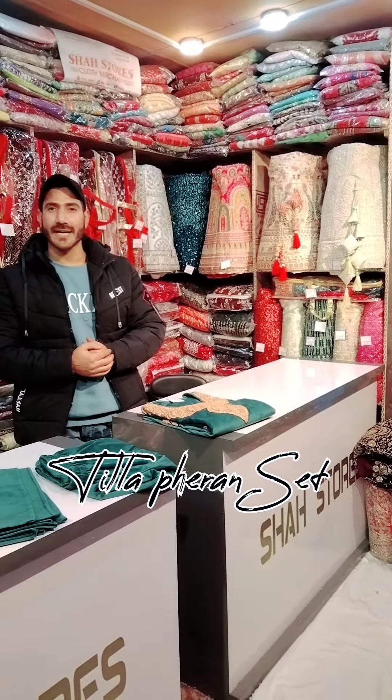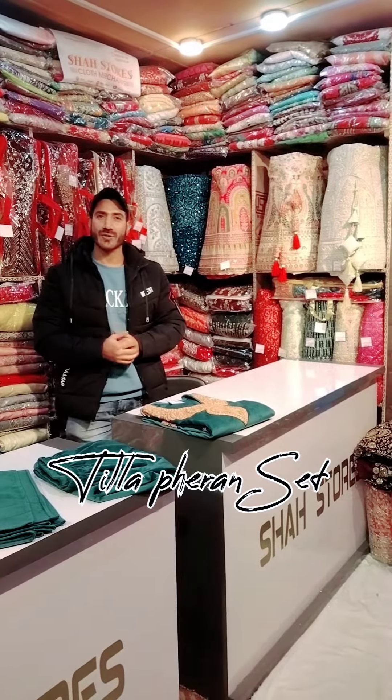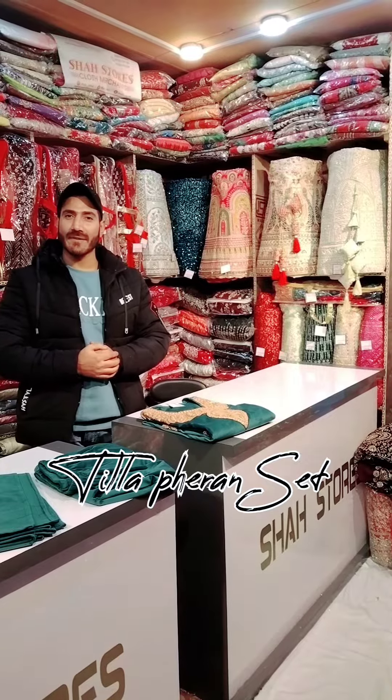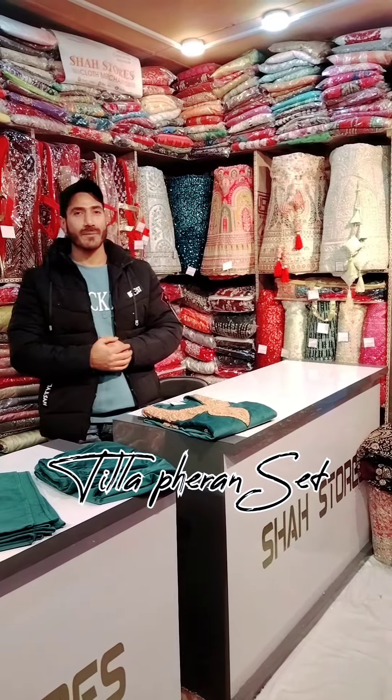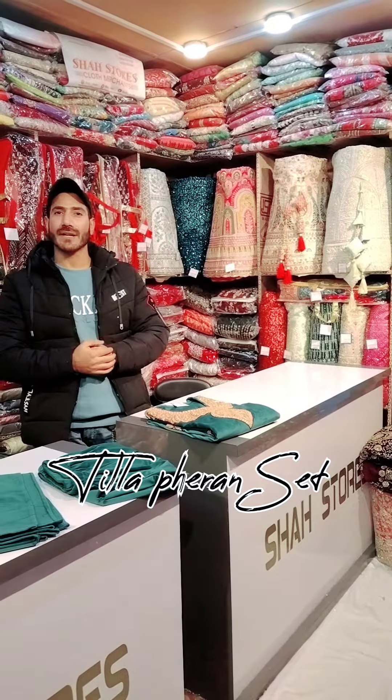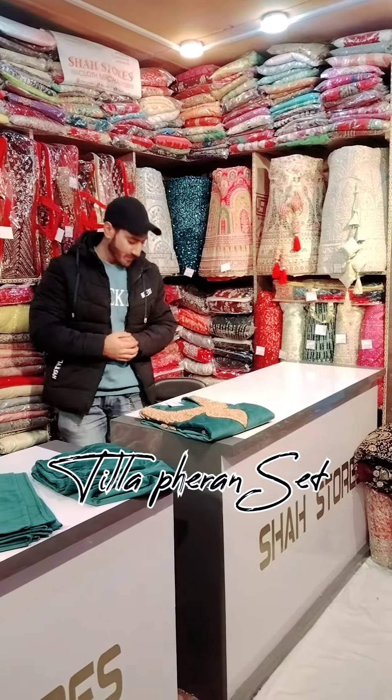Assalamualaikum, Shai Asir this side from Shastor's — welcome. So today I will share with my viewers our traditional outfit. That's the Pheran, Plaza and Dupatta I did with Tilla work. Let me show you.